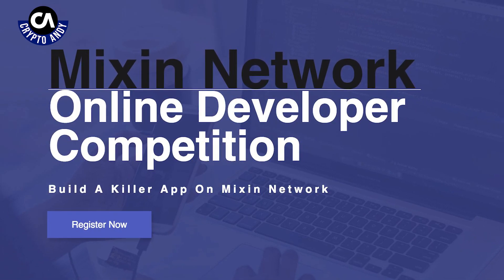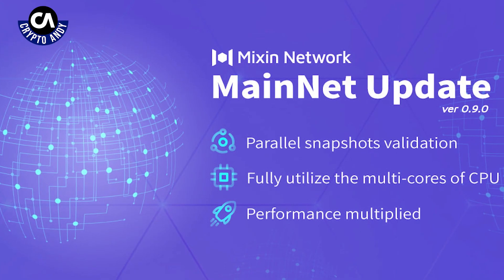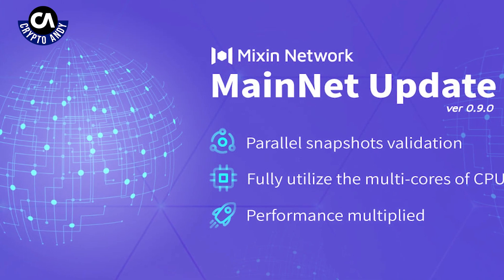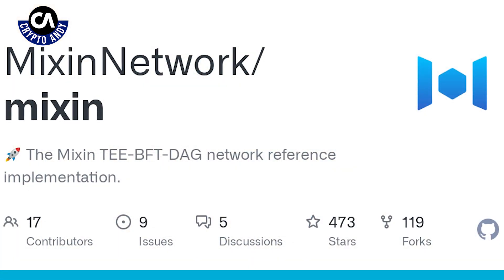It would have its mainnet launch on February 28, 2019. Mixing was conceived in Tokyo, Japan in 2013 by Cedric Fung, and is developed by Mixing Labs and is headquartered in Hong Kong.